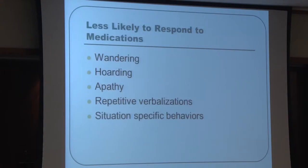Things less likely to respond to medication include wandering, hoarding, apathy, repetitive verbalizations, and situation-specific behaviors. For example, if someone is always upset the three times a week they are bathed, we wouldn't globally medicate for that — it would be better to find the best approach to bathing. Similarly for changing dressings, we need to think about the best approach before considering medication.